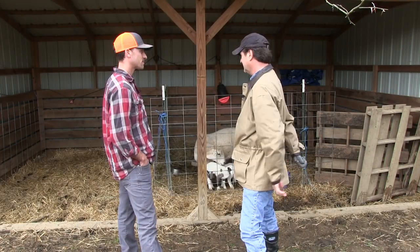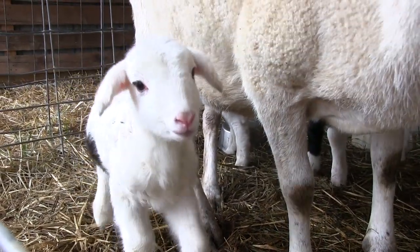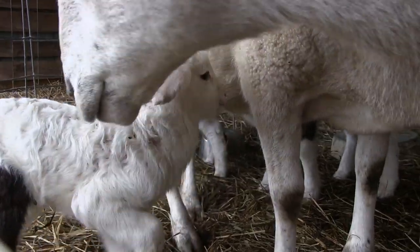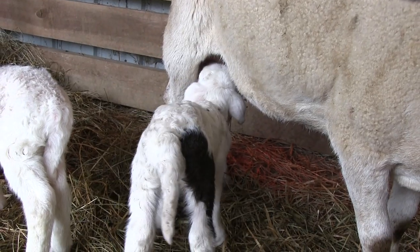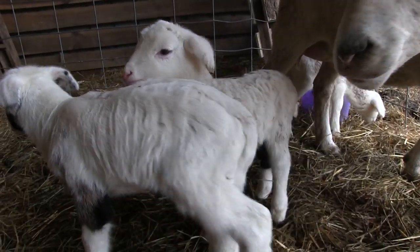Overall thoughts? They all look really good. We've been standing here watching them for a few minutes and everybody is vigorously nursing. They're wagging those tails and bouncing around like they should.